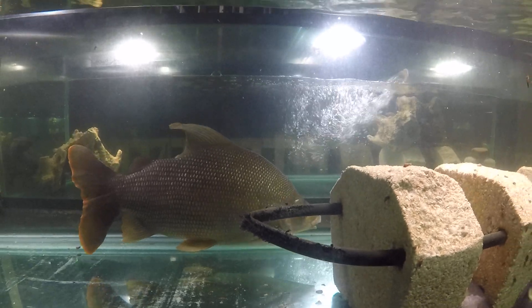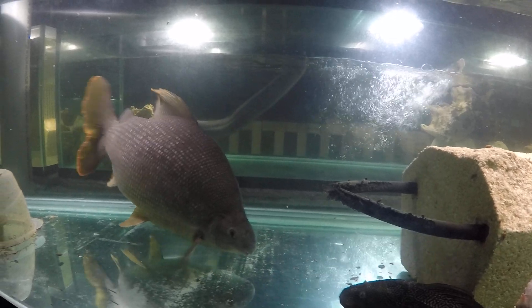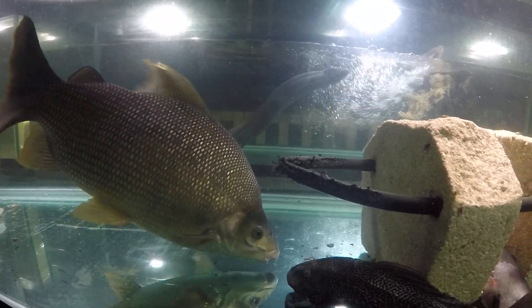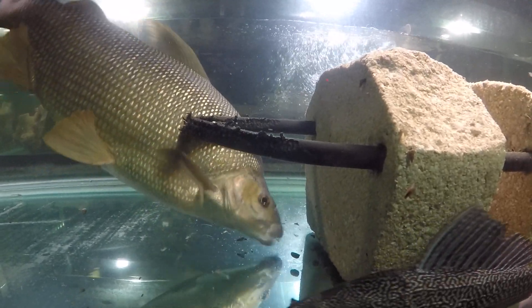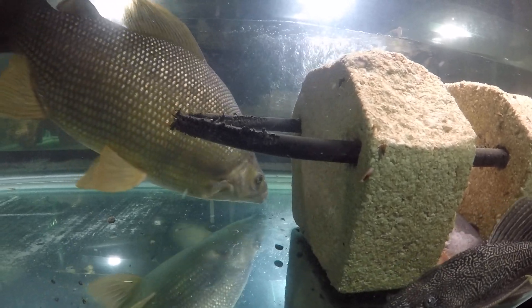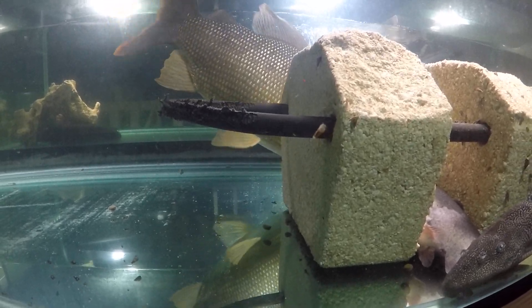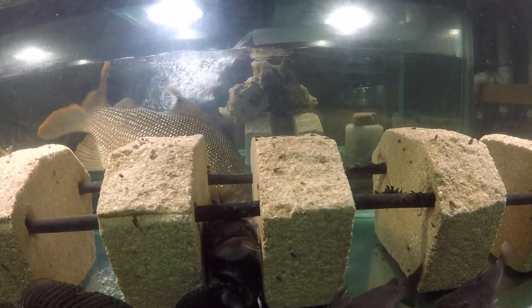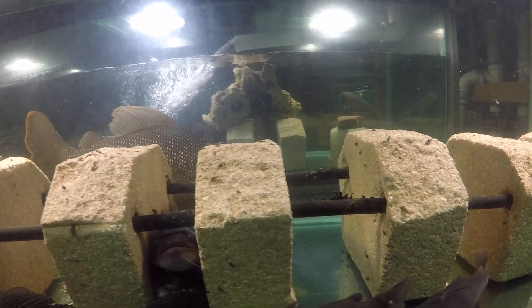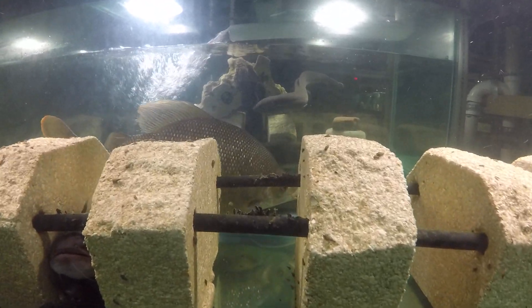Thank you for watching, guys. That's a late-night update on the sexfasciatus. Hopefully it won't be too long before we get an upgrade to a larger tank for him, so this is temporary. He's looking for his pellets.